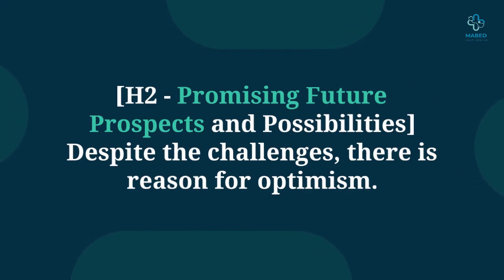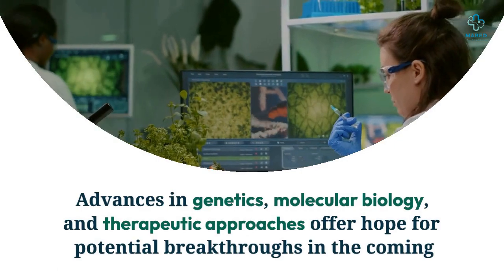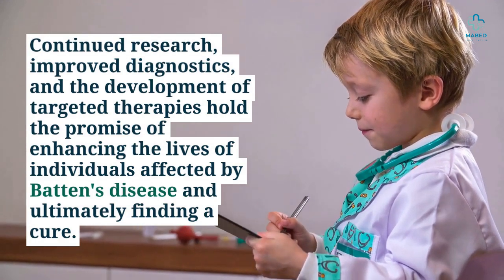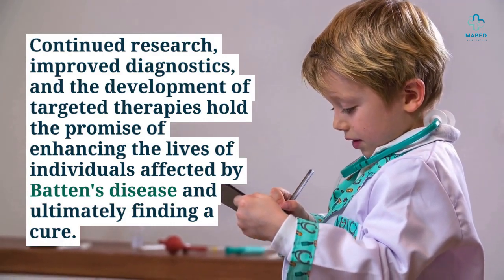Despite the challenges, there is reason for optimism. Advances in genetics, molecular biology, and therapeutic approaches offer hope for potential breakthroughs in the coming years. Continued research, improved diagnostics, and the development of targeted therapies hold the promise of enhancing the lives of individuals affected by Batten's disease and ultimately finding a cure.